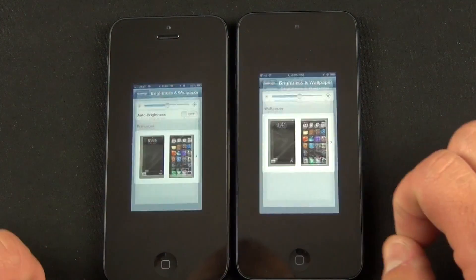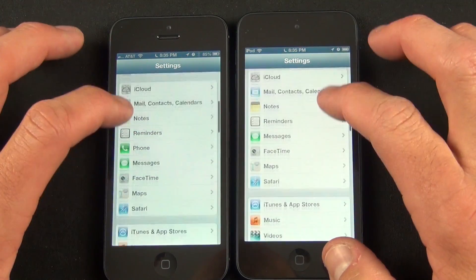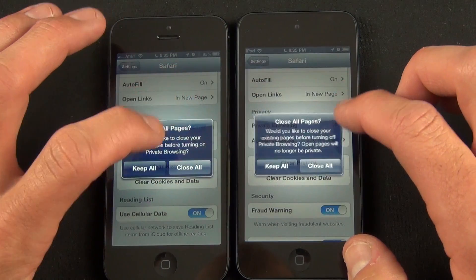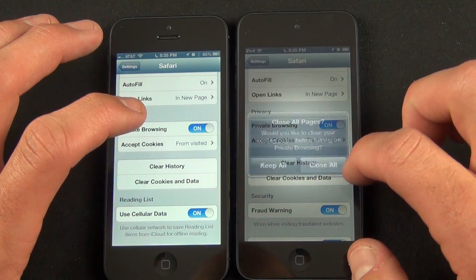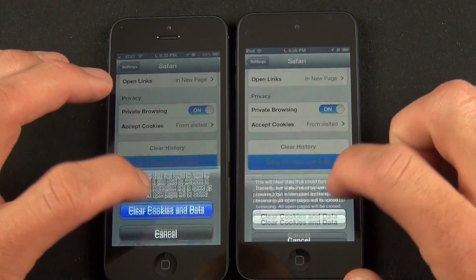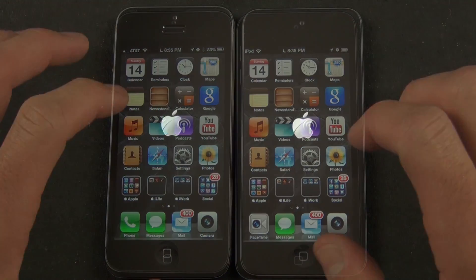Before I proceed, I just want to show you that I've closed down all the suspended and background apps. I also want to jump to my Safari settings to make sure that the cache and cookies have been cleared, so that we have no preloaded content to skew the results. I'm also going to set the browser to private browsing mode to prevent it from caching data during the test, which will explain the dark UI color you're going to see.